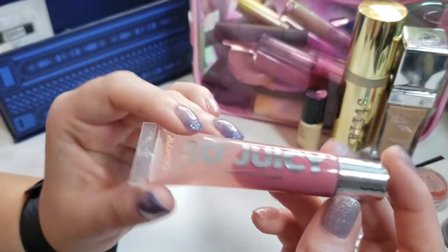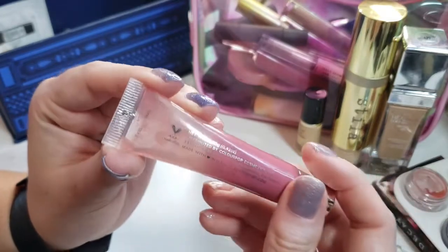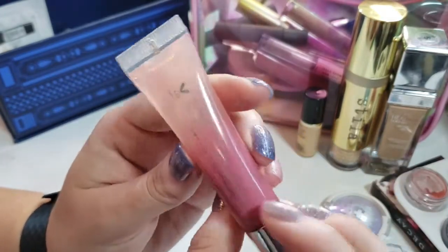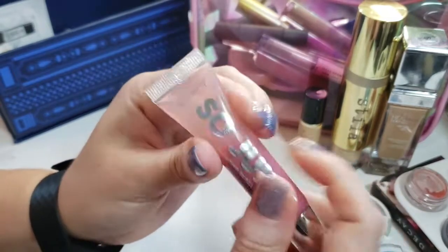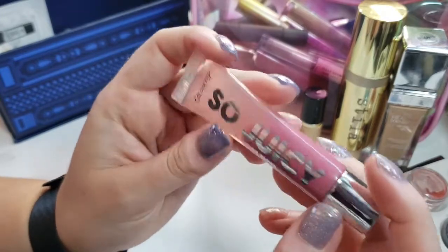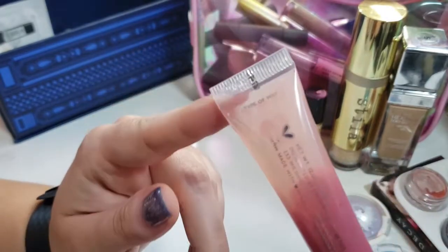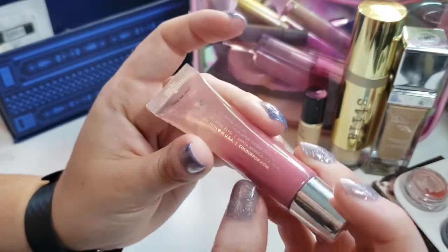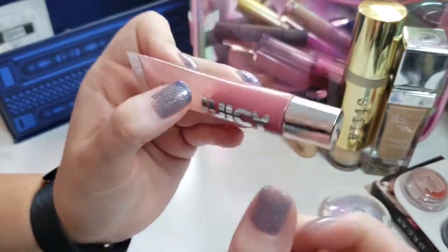And lastly I have this So Juicy ColourPop lip gloss in Type of Way. As you can see, it has kind of separated and looks a little bit gross, but a little bit of mixing will redistribute all that. I haven't really used this at all — it's still full — so I do want to try to use this and see how I feel about it.